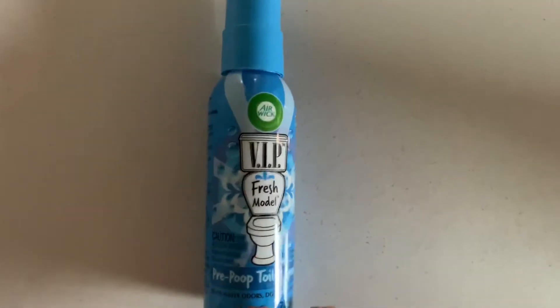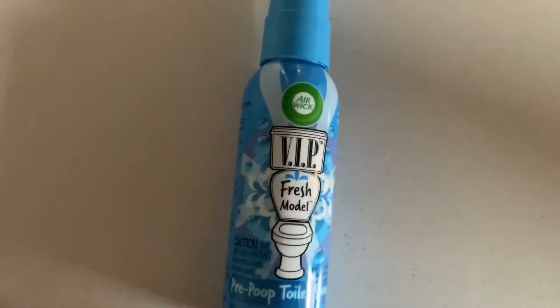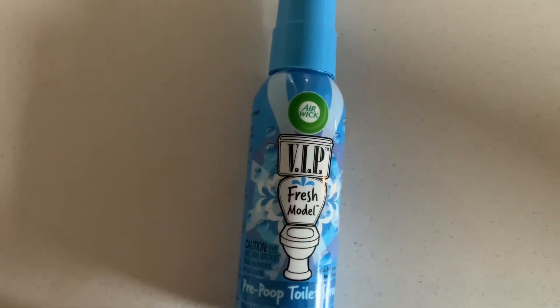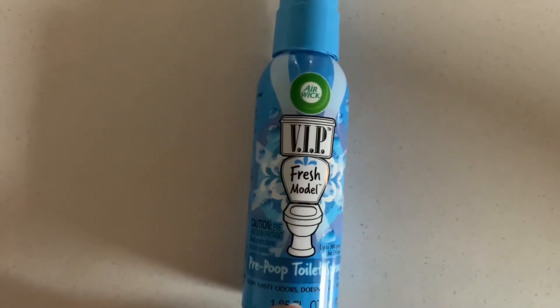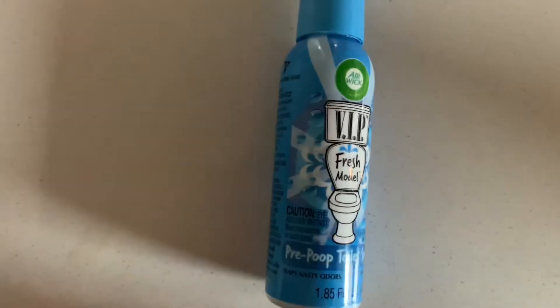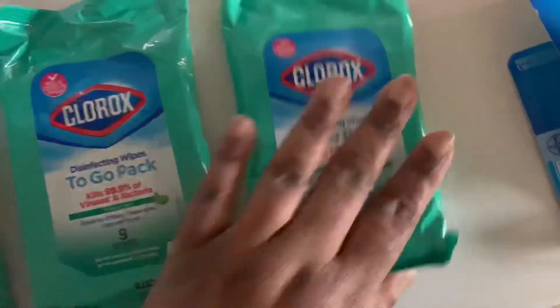Another thing they canceled on my order was this VIP Fresh Model Pre-Poof toilet spray. That's $5.47, and ibotta is giving us back $3.00, making our out-of-pocket $2.47. I haven't checked to see if there are any other rebates — if so, I'll put it on the screen.